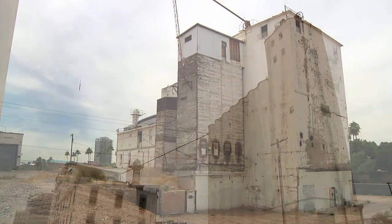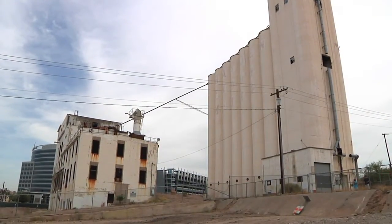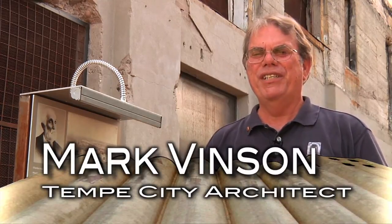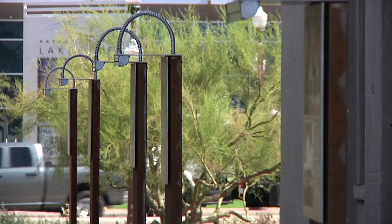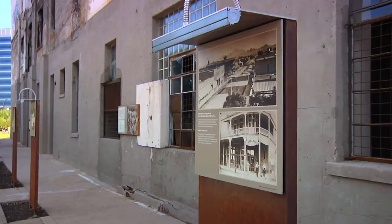This was a site that was considered to be a blight on the city, and now it's going to be an incredible amenity for the public. I'm Mark Vinson, Tempe City Architect and Design and Preservation Manager, and I'm happy to be here today to show you some of the incredible improvements that have been made to the historic flour mill. This interpretive signage has been installed, as well as lighting around the site and within the building.